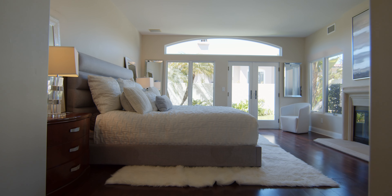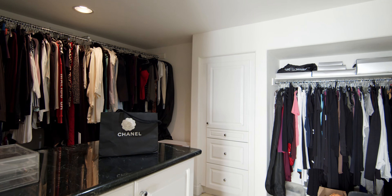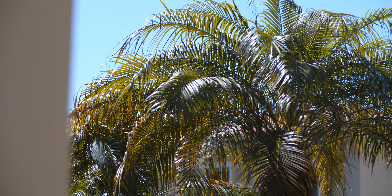There's a spacious master bedroom with walk-in closet that opens up to a beautiful backyard — plenty of space to live that Southern California lifestyle.